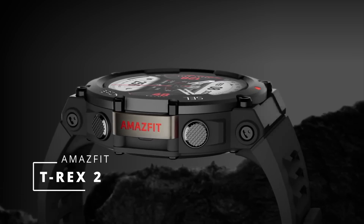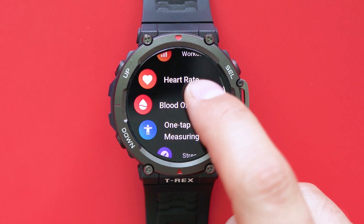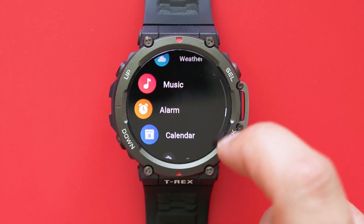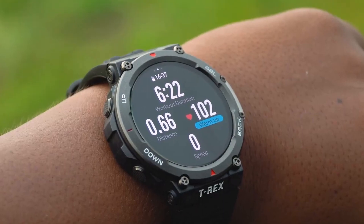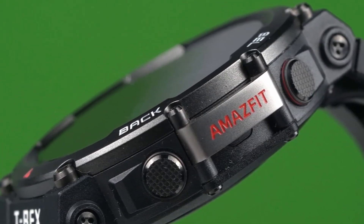Amazfit T-Rex 2. Featuring a spacious display, onboard GPS, a built-in compass, and a robust set of durability certifications that would make it fit for surviving in Jurassic Park, the Amazfit T-Rex 2 stands out as one of the most budget-friendly smartwatches tailored for outdoor enthusiasts. It comes in at less than half the cost of competitors like the Garmin Instinct and other popular GPS-equipped smartwatches, presenting an accessible and economical alternative. Much like other devices on our best sports watch list, the T-Rex boasts an impressive battery life, a diverse range of sports modes, and reliable sleep tracking capabilities, all encapsulated within its rugged and resilient shell. With an array of sensors, the T-Rex establishes itself as a formidable companion for outdoor activities.